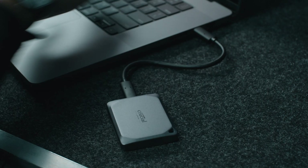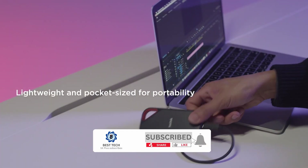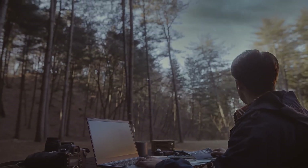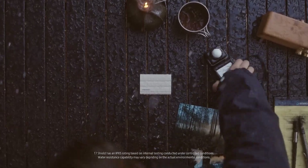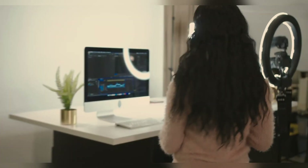In this video, we'll be counting down the top 5 best external SSDs of 2024. These devices are not just about raw speed — they're also built to withstand the rigors of daily use, with features like water and dust resistance, encryption for security, and compatibility with a wide range of devices. So if you're looking to upgrade your storage game, stick around as we reveal the best options available this year.